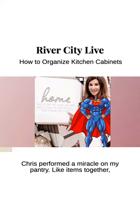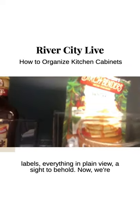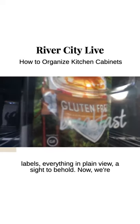In a previous segment, Chris performed a miracle on my pantry — like items together, labels, everything in plain view. A sight to behold.